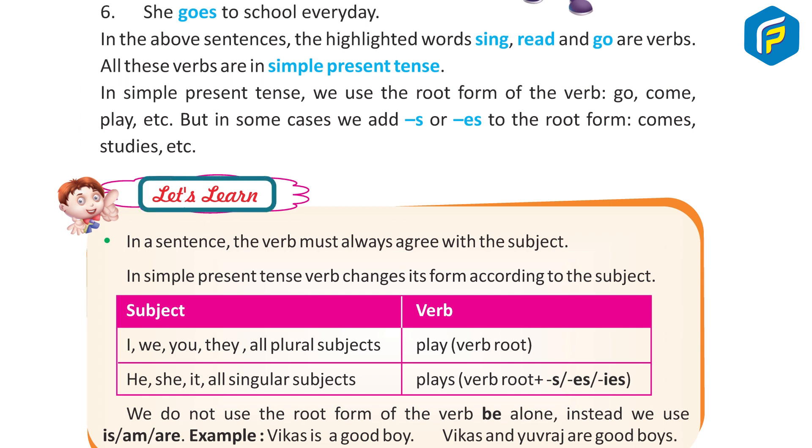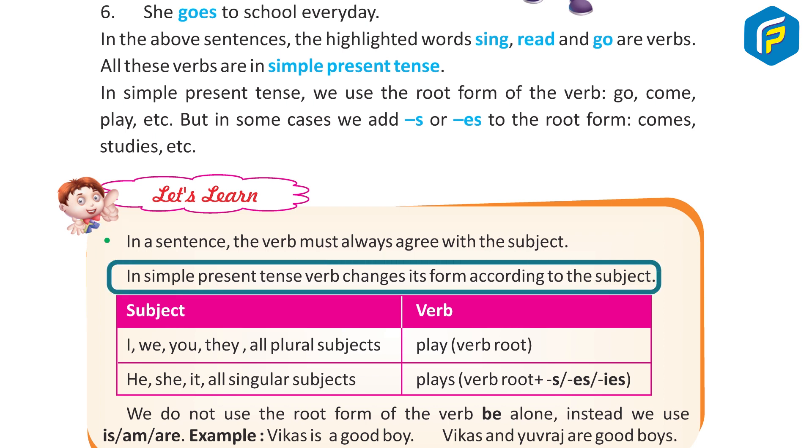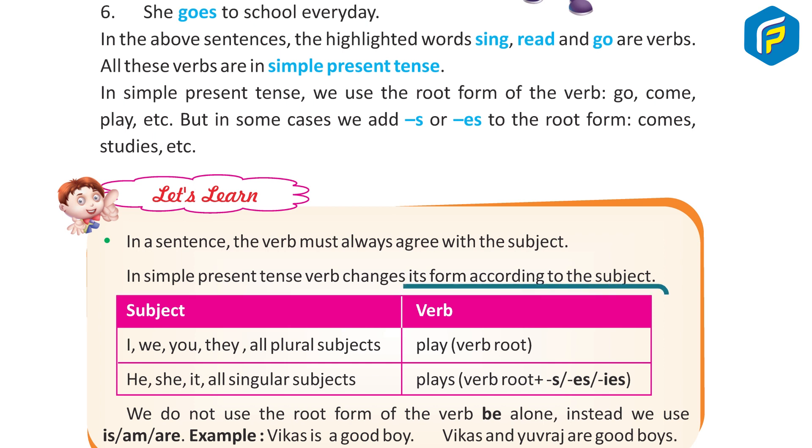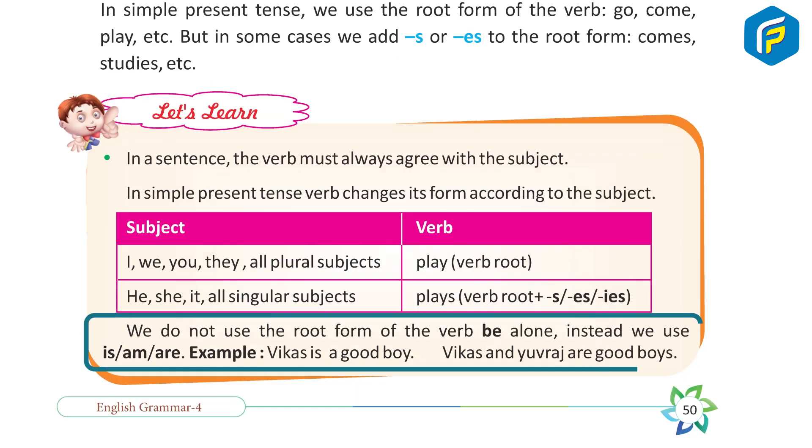Let's learn. In a sentence, the verb must always agree with the subject. In simple present tense, the verb changes its form according to the subject. Subjects I, we, you, they, and all plural subjects take the verb root form (e.g., play). He, she, it, and all singular subjects take verb root plus 's' or 'es' (e.g., plays). We do not use the root form of the verb 'be' alone — instead we use is, am, are.